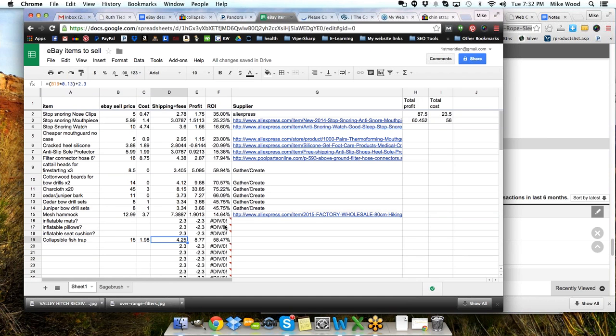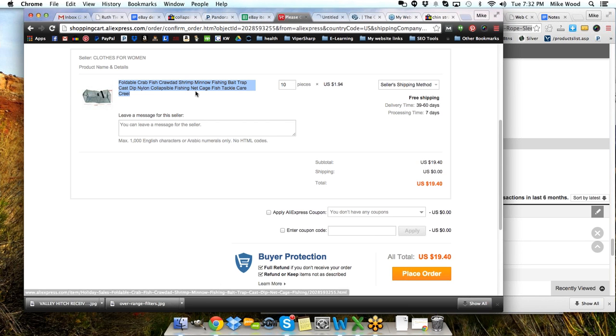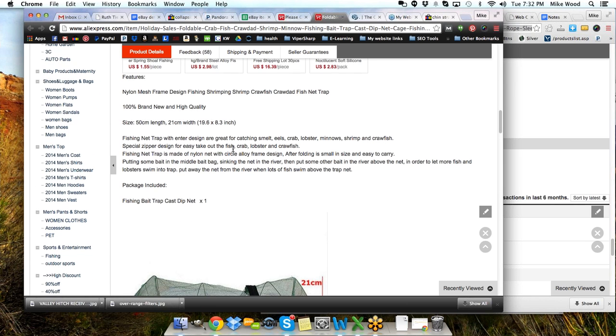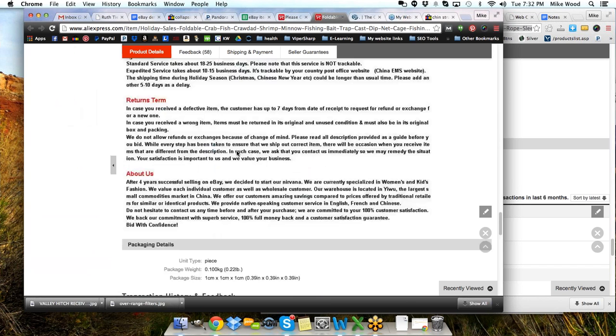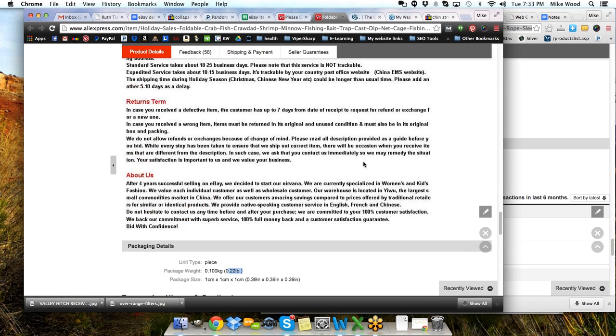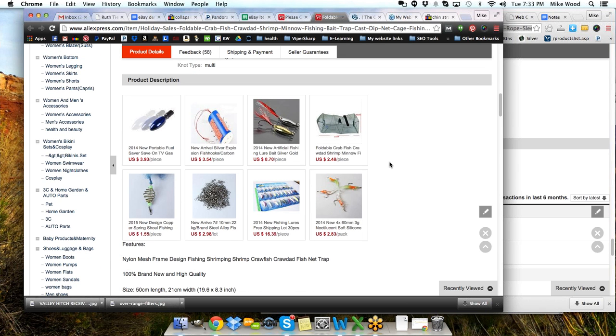eBay shipping and fees — I assume I can do first class. Let's open that up in another window and take a look so we can see what our shipping might be, because the product page will tell us the weight. Package weight 0.22 pounds — it's under a pound, under 13 ounces. That's not bad at all. So that's something that could easily go in a first class package.